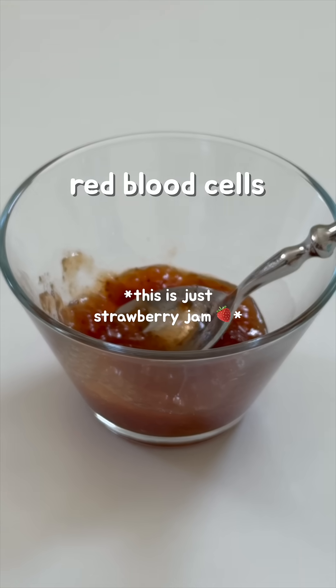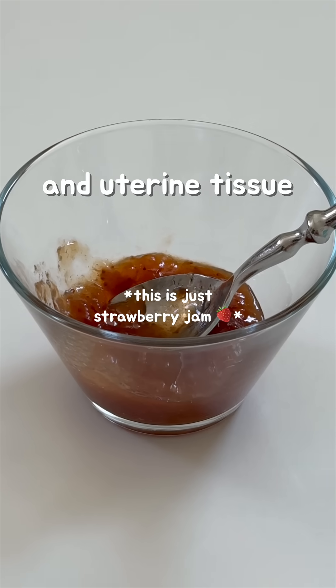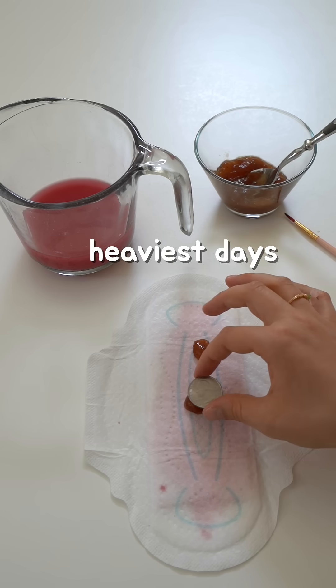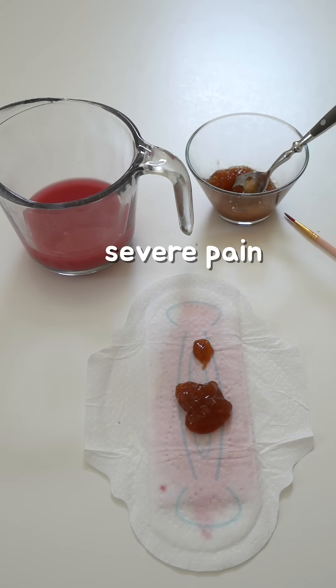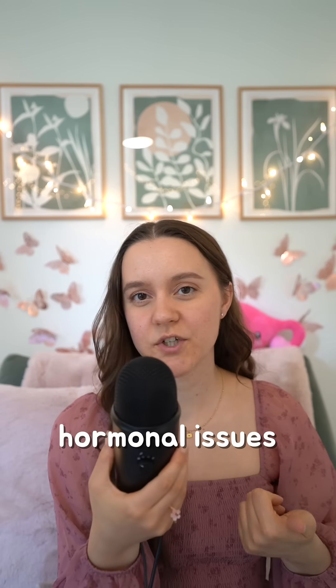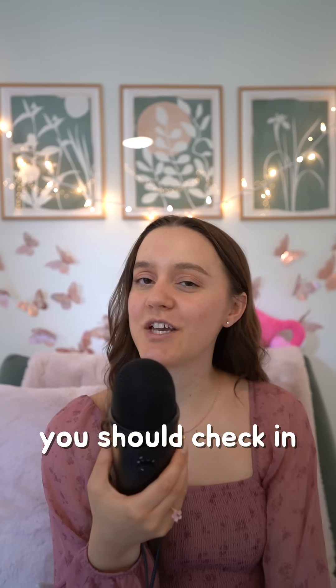These clots are mostly made up of red blood cells, a clotting protein called fibrin, and uterine tissue. It's totally normal to see clots around the size of a quarter on your heaviest days, but if you notice really large clots, sudden changes in clotting, severe pain, or heavy bleeding, it might be a sign of something like hormonal issues, fibroids, or a bleeding disorder. And that's when you should check in with your doctor.